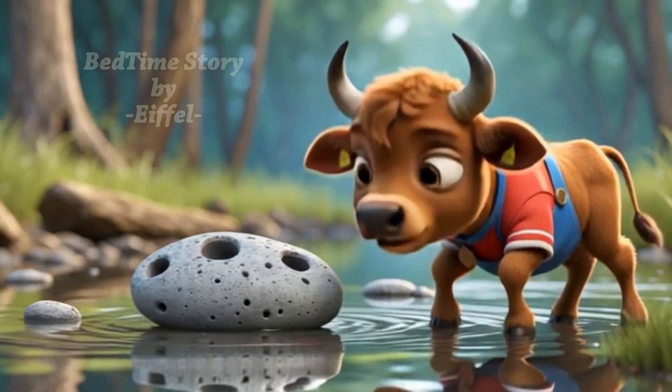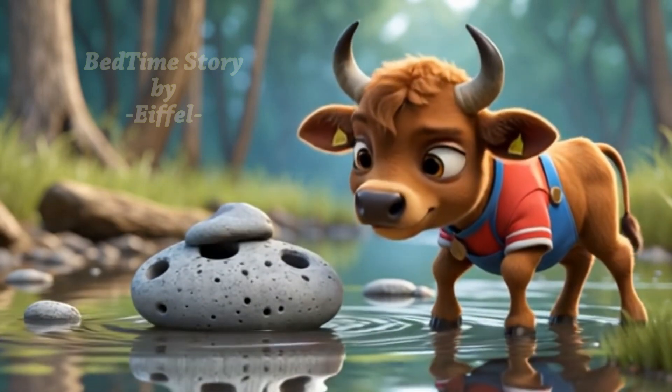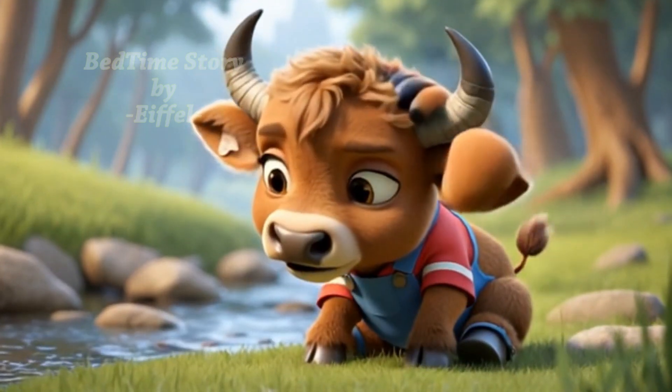Huh, is that a rock floating? A small gray stone was gently drifting on the water. Rocks sink, don't they? Why is this one floating?